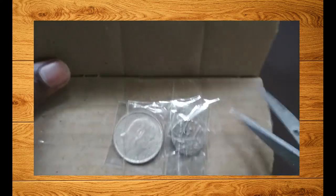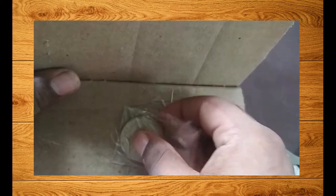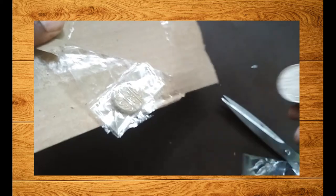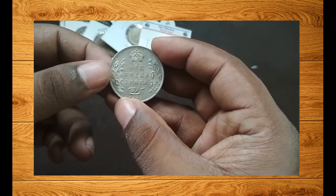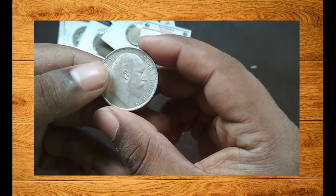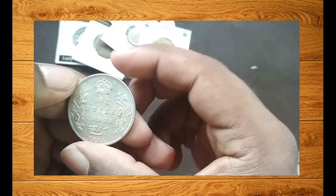I have known this group for almost two to three years and they consistently offer the best coins. If you are really looking to invest in coins, this is one group you should look into — I'll provide the link in the description. The first coin I bought is a one rupee coin of British India from 1906 with King Edward VII's portrait. Look at the coin — it's in great condition.